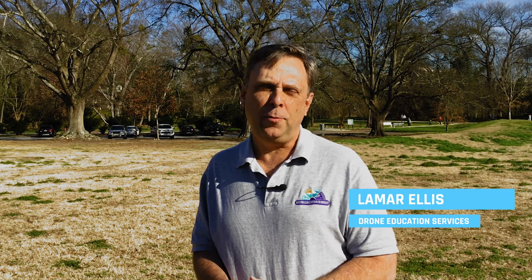Hello, this is Lamar Ellis with Drone Education Services. Welcome to 500 Flights and Counting. Today we're going to be doing a recap of the improvements, and they're going to start the roof by putting the blue tarp on.